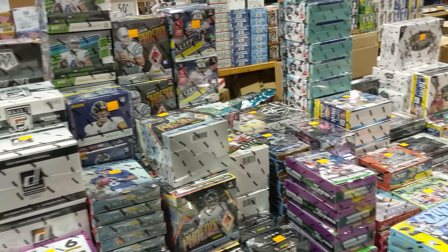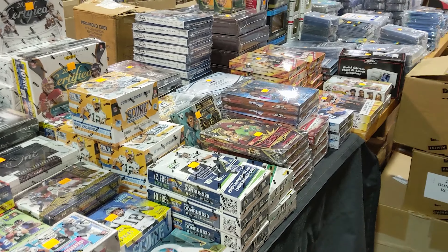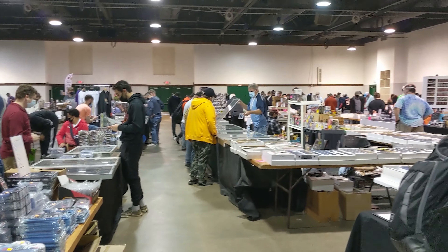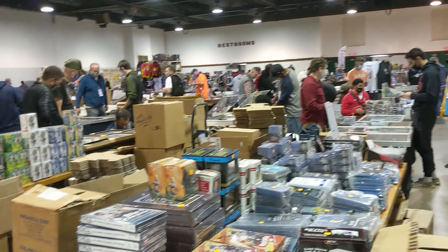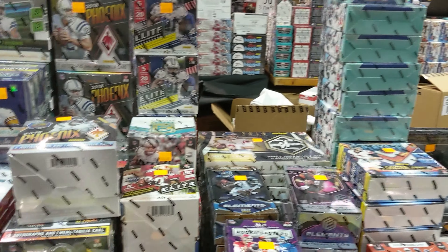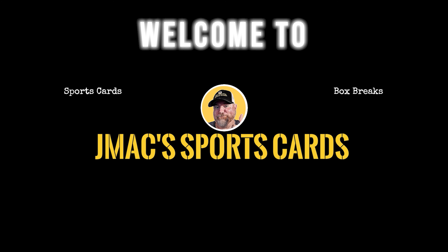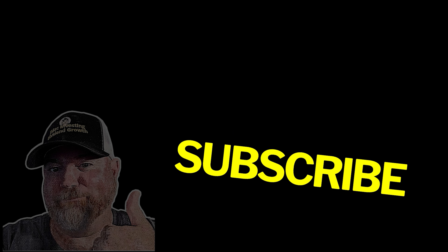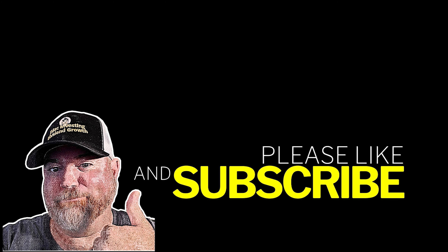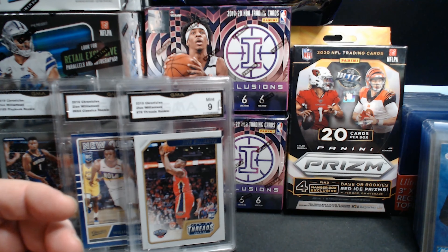Whoa. It's pretty incredible. We're up in here — it's pretty awesome. What's up, guys? Welcome back to JMAX Sports Cards.